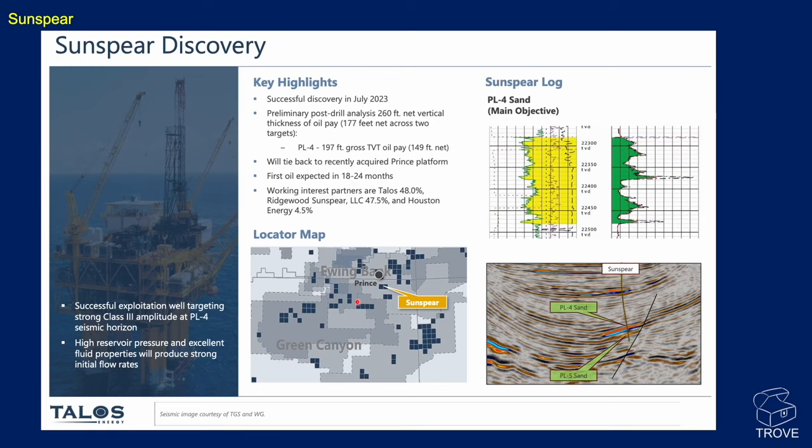Another recent discovery is Sunspear by Talus Energy, July 2023. It stands out as a marked amplitude anomaly — a bright cutting off at depth, abutting a fault. The sands look to be good quality. First oil is expected in the order of 18 months to two years, and it will likely be a tie-back to the Prince platform.